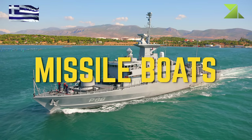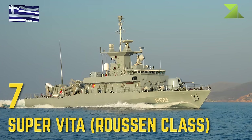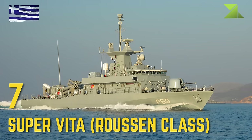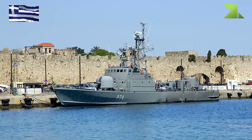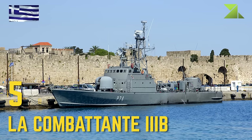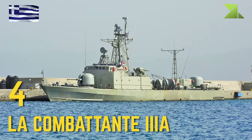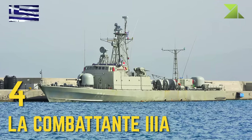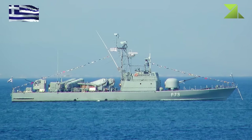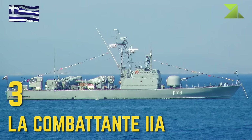Missile Boats: Super Vita, Roussen Class, La Combattante IIIB / Kavaloudis Class, La Combattante IIIA / Laskos Class, La Combattante IIA / Votsis Class.